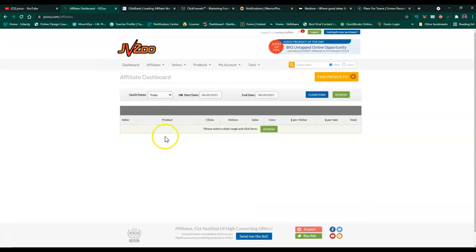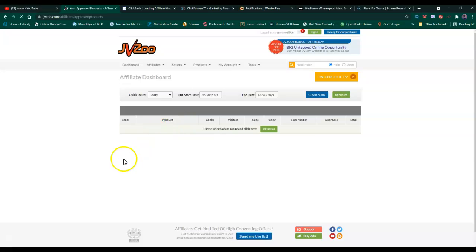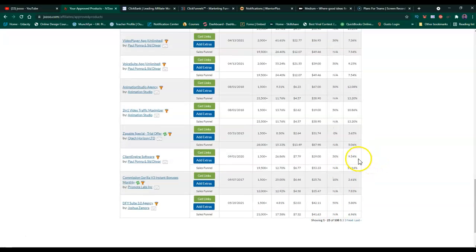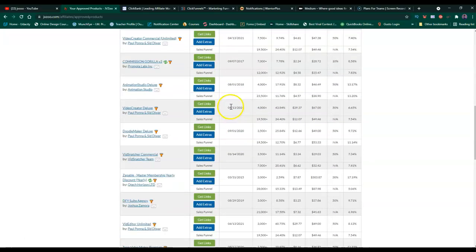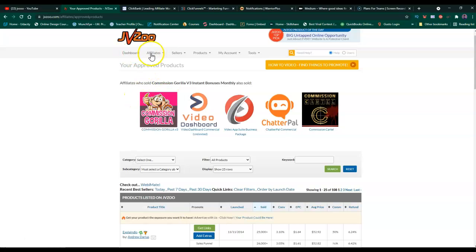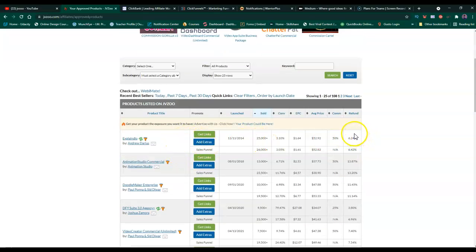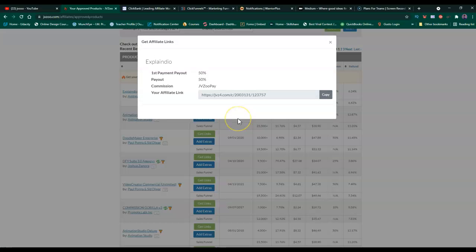Let's imagine that you want to do affiliate marketing and you're an affiliate. You go to Affiliate and then Approved Products. When you go to Approved Products you're going to see a lot of them - I don't know, like 108 pages or more. Some products have been in there since 2014. This one just came out - it's called Video Creator. So you come to the affiliate products and find products you want to promote.